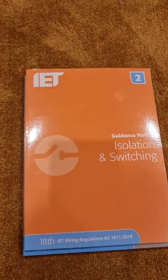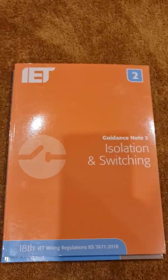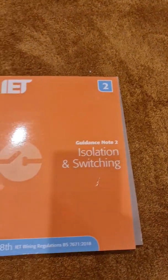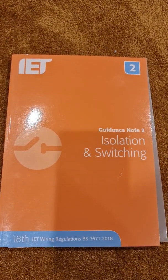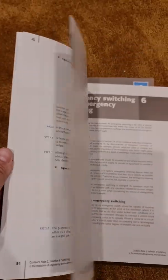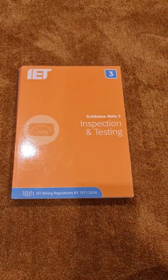Guidance Note 2 covers isolation and switching, so as you'd expect it covers isolators and switches. It's a much thinner book than Guidance Note 1, and again it expands on the regulations with more real-world scenarios for how you might approach those regulations when installing switches and isolators.